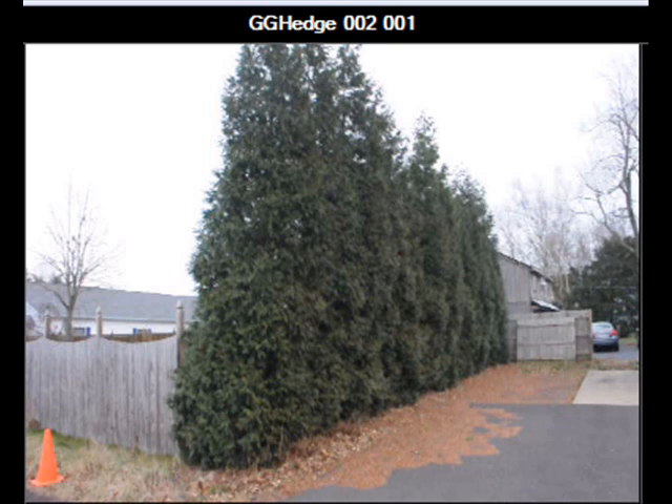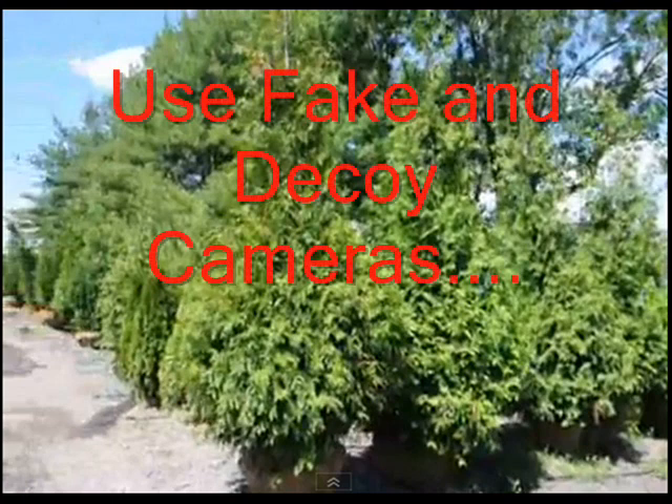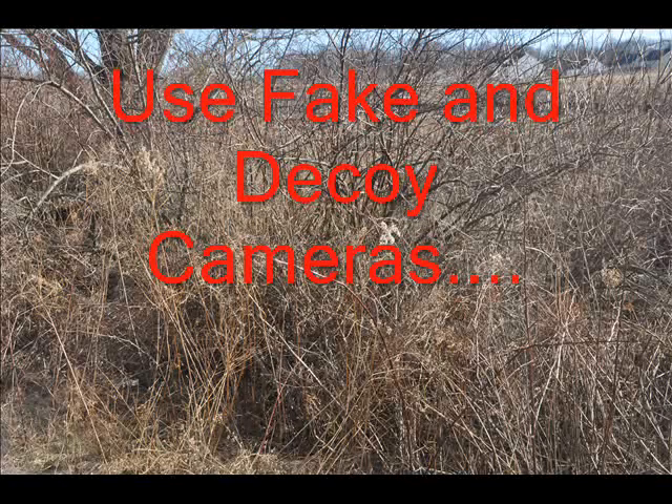The next thing I want you to consider is, if you have a remote location, make sure you have a gate. A gate keeps poachers from entering your property because if you're not there and they know it, they'll drive down your lane and use it as a firing line to kill a deer. So a gate is a great opportunity to help prevent poaching.